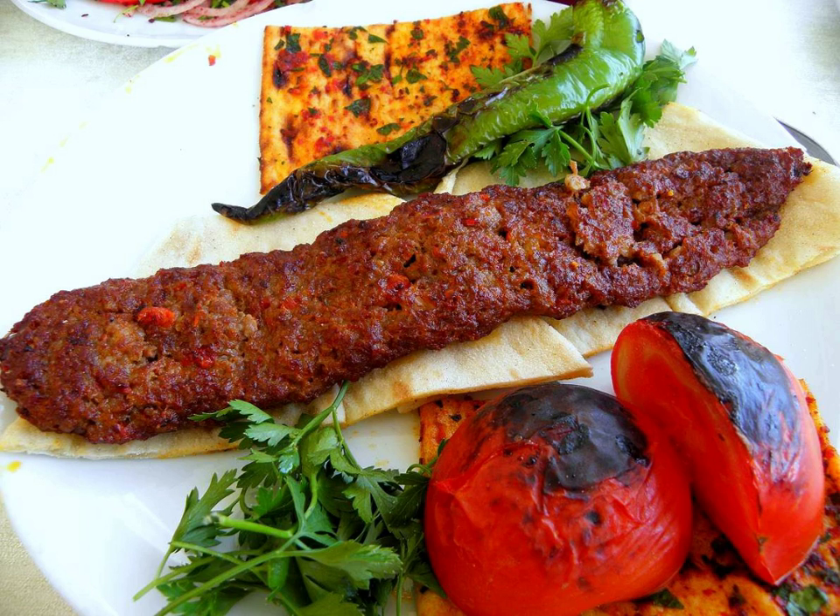Kebabs are usually made out of ground lamb meat and tail fat, though there are many regional variations. Kebabs are fairly common in the area from Mersin in Turkey to Kirkuk in Iraq, and includes Aleppo in Syria. According to many authors, this kebab was born out of a fusion of Turkish and Arab cultures.